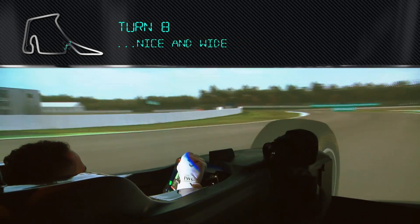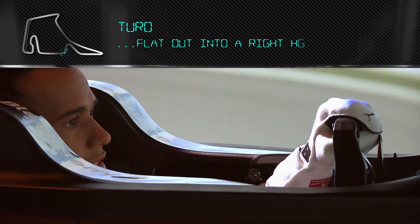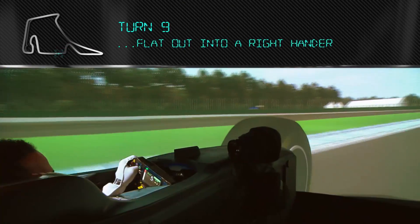Run a lot of speed in, nice and wide, need to get back for the exit, and then flat out into the right-hander.